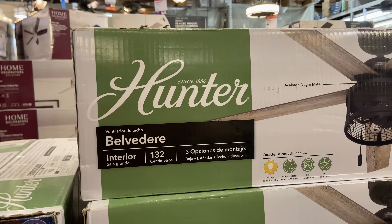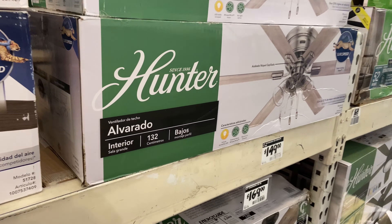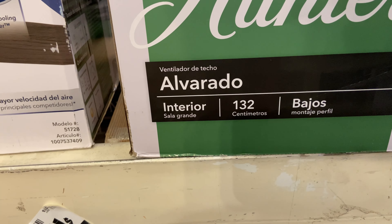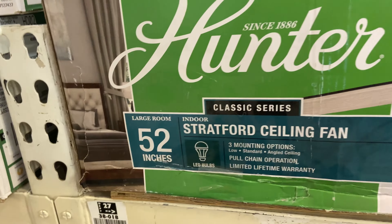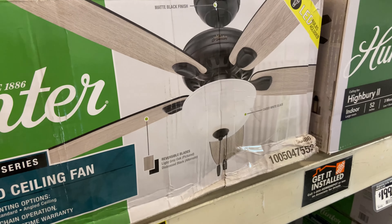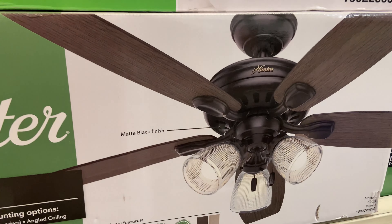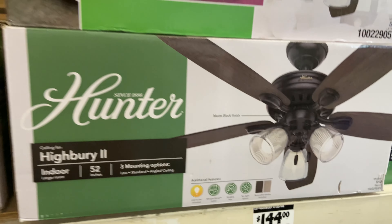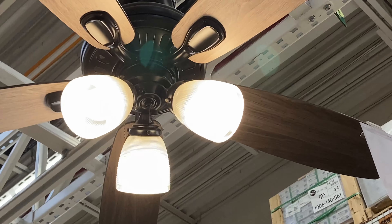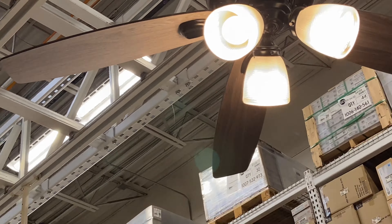They got some interesting names — Avenue, Belvedere, Alvarado. How do you pronounce that? Alvarado, okay. Oh, they still sell the Staffords. That's nice — classic series. And they still sell the mistake of a fan known as the Highbury, with these weird shades. That is quite interesting.